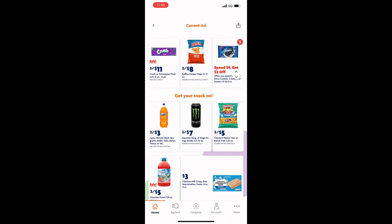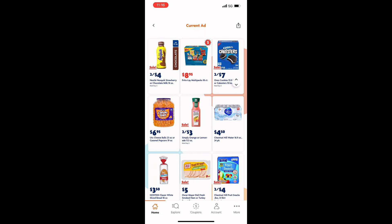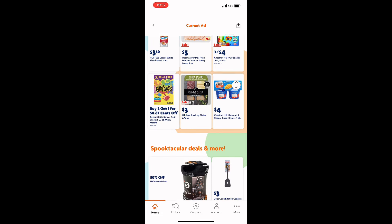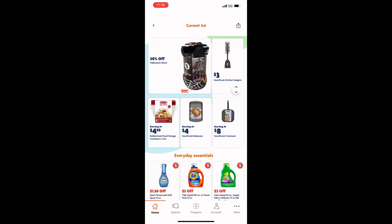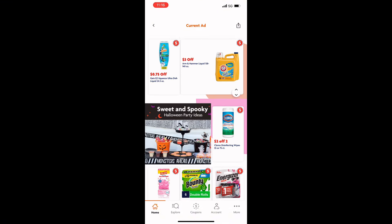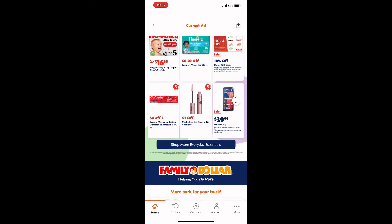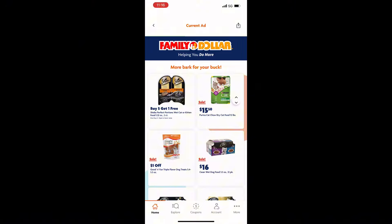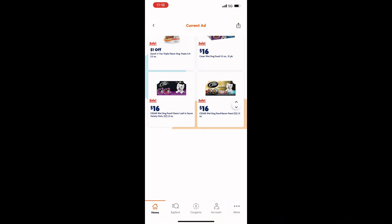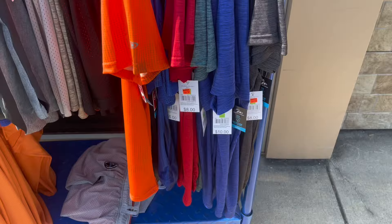We've got drinks, more drinks, lots of drinks on sale, lots of food items. We also have some good coupons on Febreze, Dawn, and Gain. Just lots of different things — I just wanted to take a minute to go over the ad with you so you can see what's on sale this week.